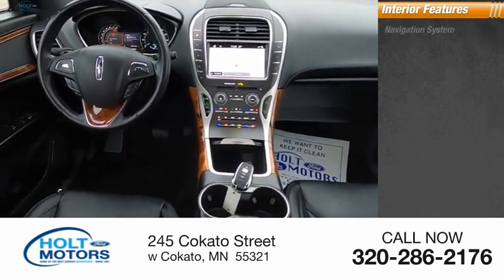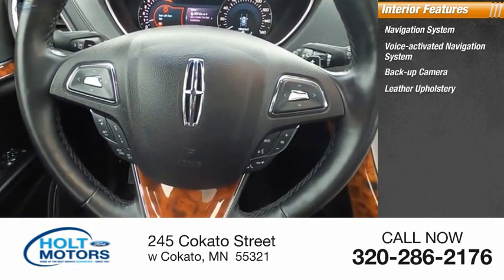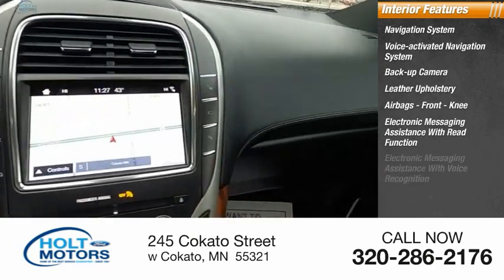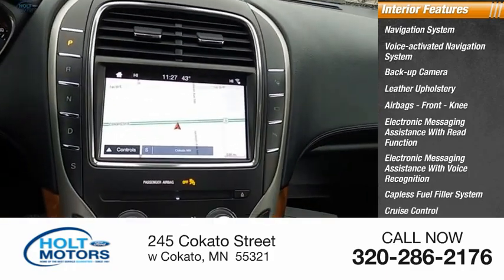Inside you'll find a navigation system, voice activated navigation system, backup camera, leather upholstery, airbags, front knee airbag, electronic messaging assistance with read function, electronic messaging assistance with voice recognition, capless fuel filler system, cruise control, and child safety locks.